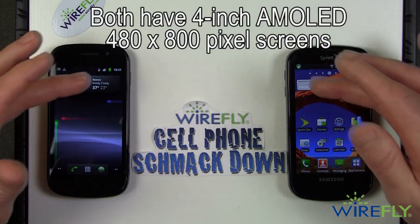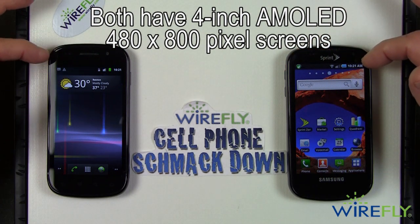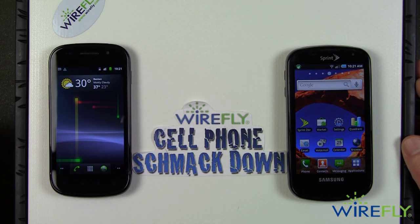Both of these phones have a four-inch diagonal Super AMOLED screen with 480 by 800 pixel resolution. They both look absolutely beautiful.